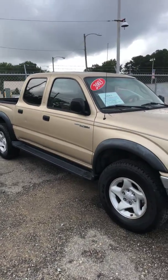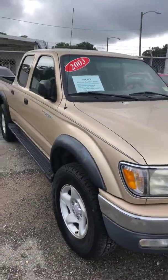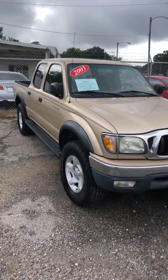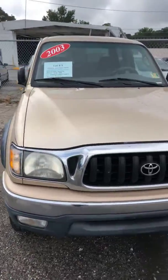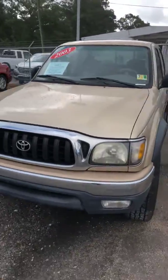All right ladies and gentlemen, this is a 2003 Toyota Tacoma four-door pickup truck. It's showing 239,000 miles and we have a buy-it-now price of $5,500.